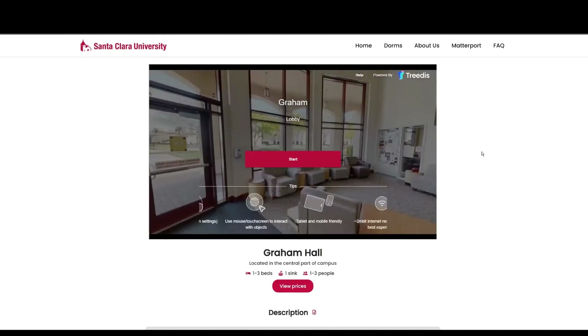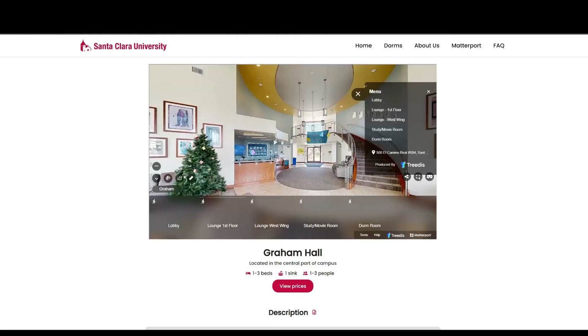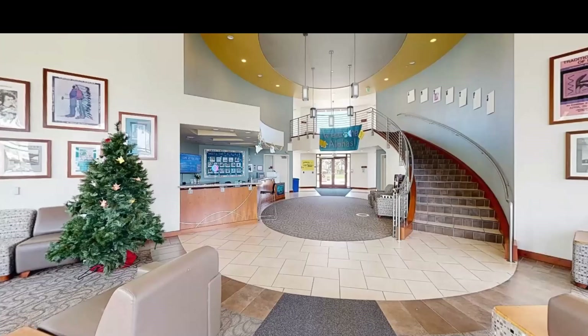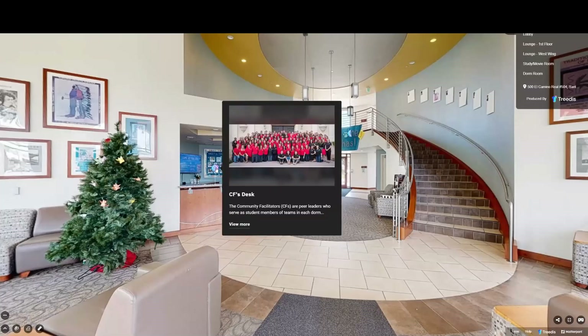We'll now take you through the actual tour of the dorm. You hit start, and then you can maximize the page. You're brought up with a highlight section, as well as a menu, so you can look at all the different parts of the dorm, as well as tags that show you a little more information, such as the CF desk.